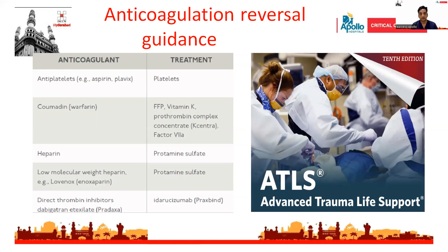Any patient who is on anticoagulation and sustains a traumatic brain injury should be reversed as soon as possible in order to prevent further hematoma expansion. If the INR is elevated, the patient should be transfused with FFP and vitamin K in order to normalize the INR.